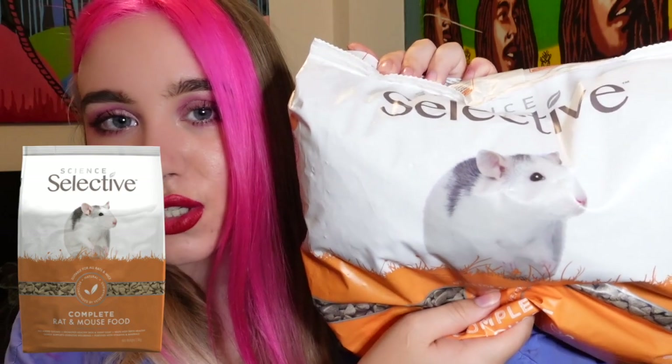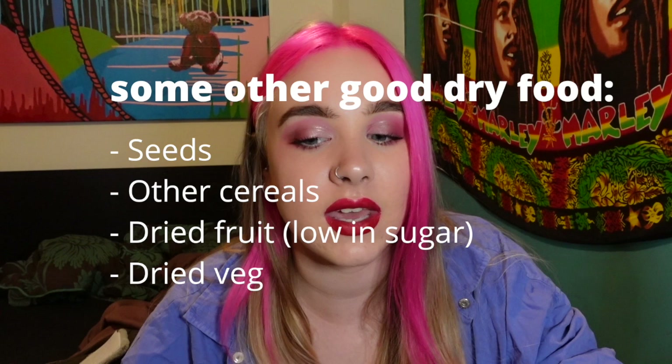Giving your rats chicken bones is actually really good for them — they completely devour the bones and it kind of turns into this dust at the end, which is really good for their teeth to gnaw down. So chicken bones are a good treat. In terms of their dry food, this is what I keep it in — all the oats have gone to the bottom so you can't see them. In here right now I have Science Selective rat blocks, which are like the sciency food that's supposed to have all the nutrition. I would highly recommend the Science Selective one, it's far better than the others on the market.